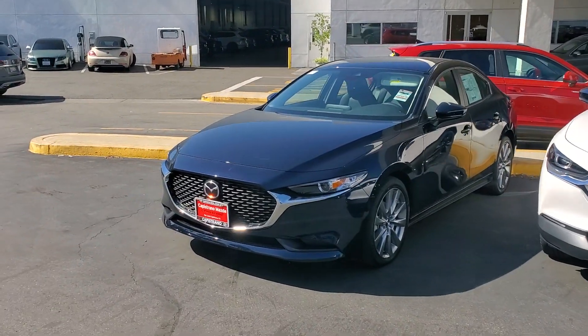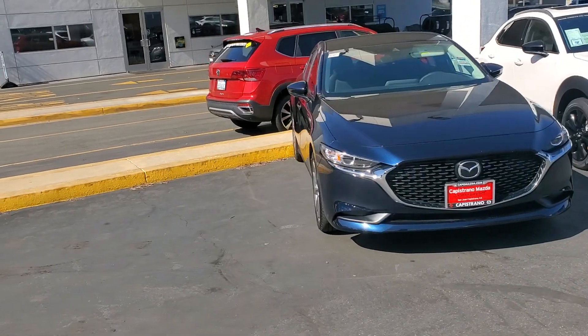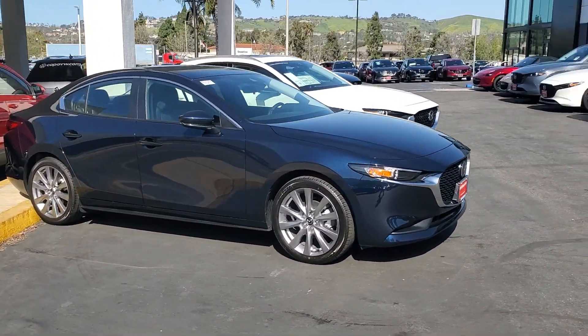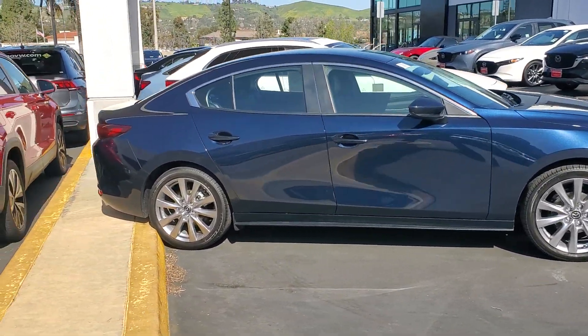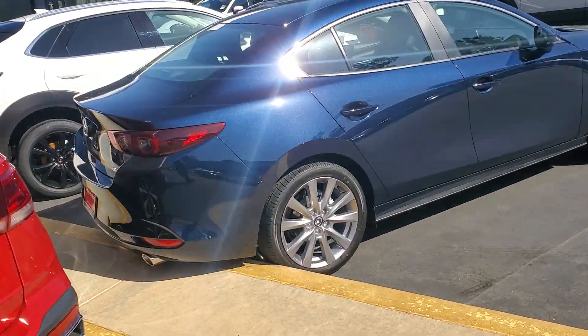Good morning Christopher! This is Farooz from Capistrano Mazda, and this is the gorgeous Mazda 3 sedan that you're interested in. It is in beautiful deep crystal blue, and here is the trunk.